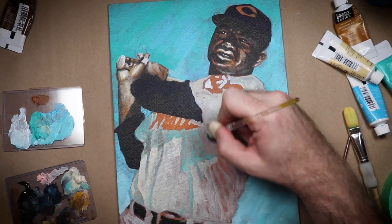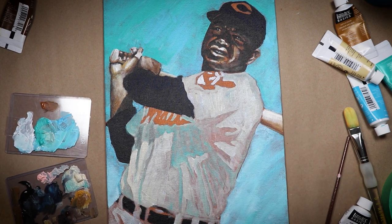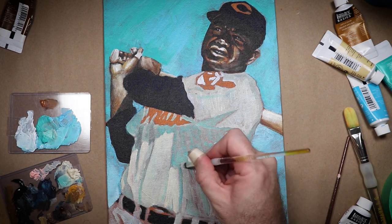You know what? It is time for a terrible joke. Speaking of drawing and painting — I remember when I was a kid, my grandma used to draw her eyebrows on. One day I told her that I thought she drew them on too high. She seemed surprised.